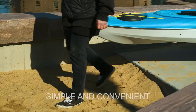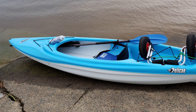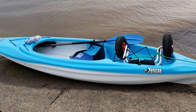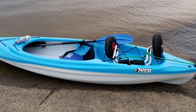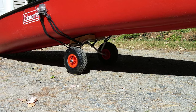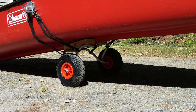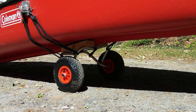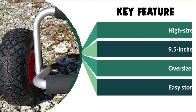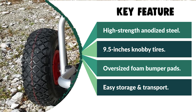This ABN Universal Kayak Trailer is constructed from high-strength anodized steel to ensure longevity while keeping the carrying weight at a minimum. It has a 200-pound weight limit and comes with 9.5-inch knobby tires that are easy to inflate, allowing smooth movement across rough surfaces such as sand, gravel, and wooded areas. It also features oversized foam bumper pads to protect your vessel from scratches or dents, a 12-foot tie-down strap, a spring-loaded kickstand for easy loading, and folds for easy storage and transport. The tires can be easily removed with the linchpin, and the trailer can be stored in a large backpack or your vessel while on the water.